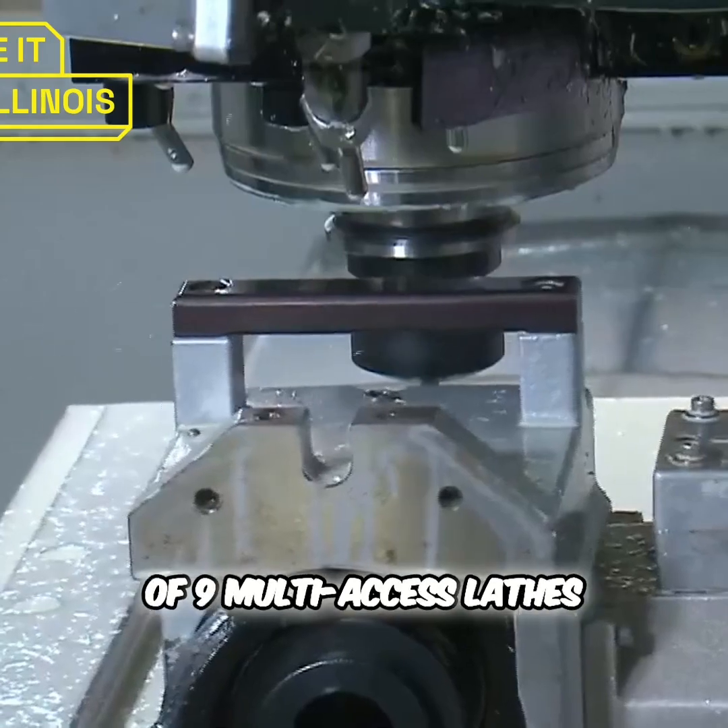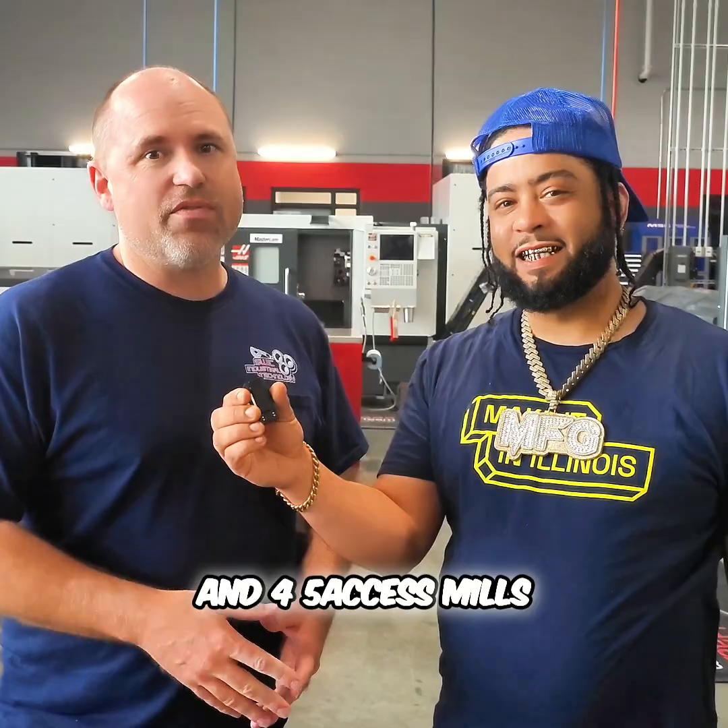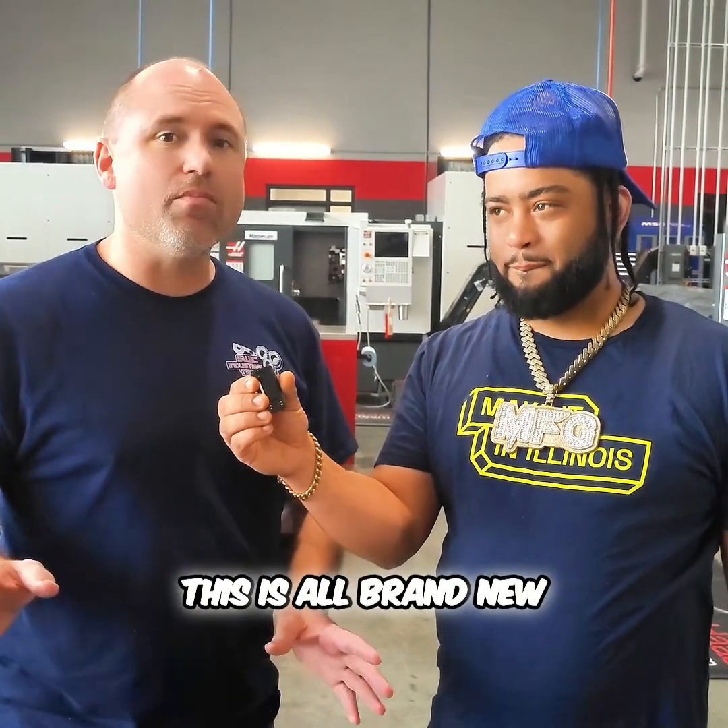Moving up into the high-tech stuff, we have a total of nine multi-axis lathes, nine vertical mills, and four five-axis mills. This is all top of the line — all brand new.